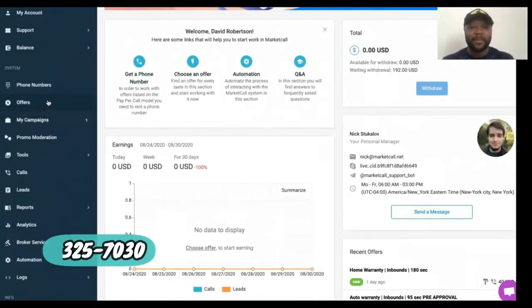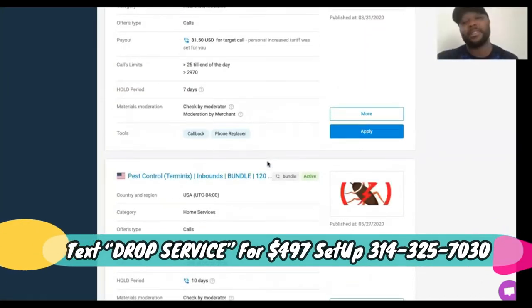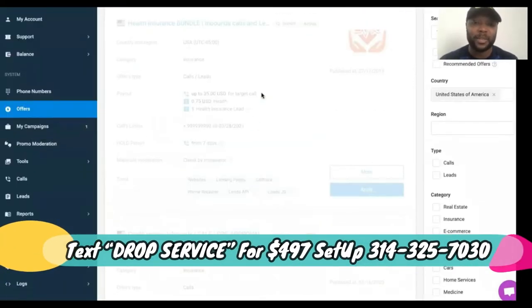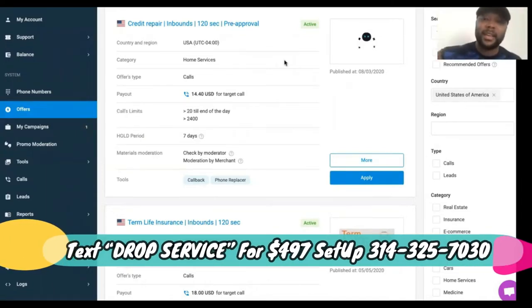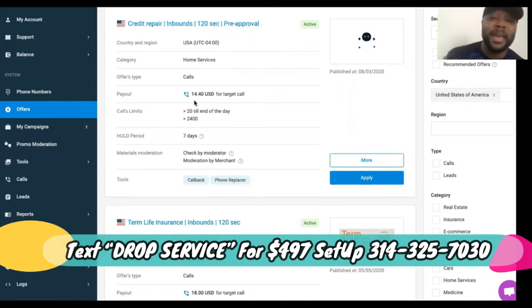MarketCall doesn't have as many offers as other platforms but they have good conversions — it's not hard to get your money. Some places have a lot of restrictions on how you can promote, but I asked these guys if we could do incentive marketing and they said yes, so I can create an irresistible offer. This credit repair offer converts on a 120-second call — that's about two minutes — and pays $14 per call.